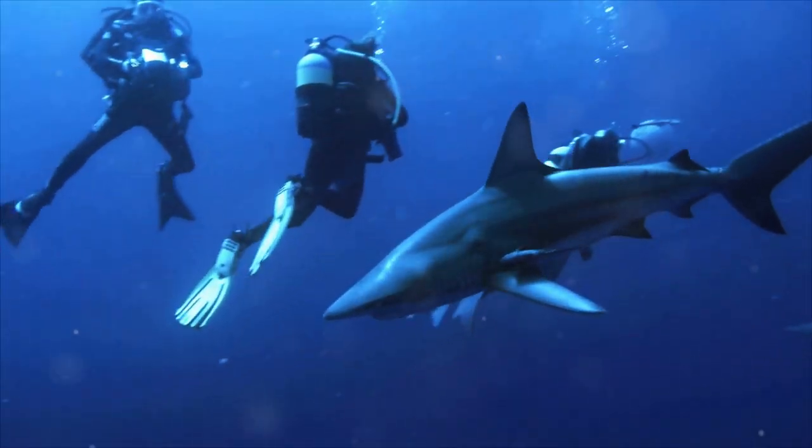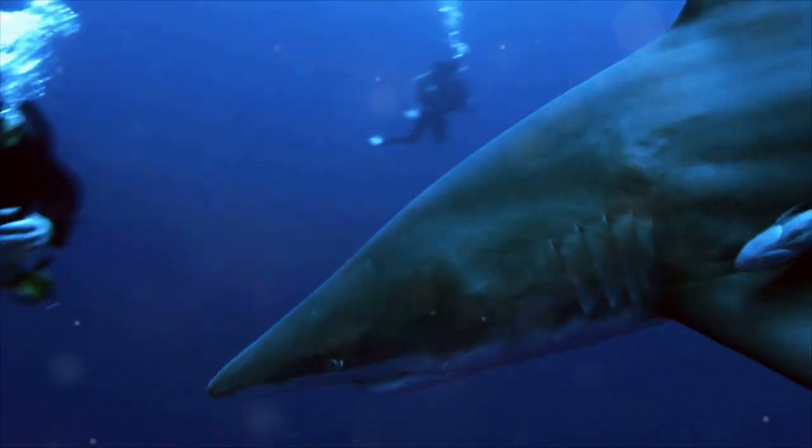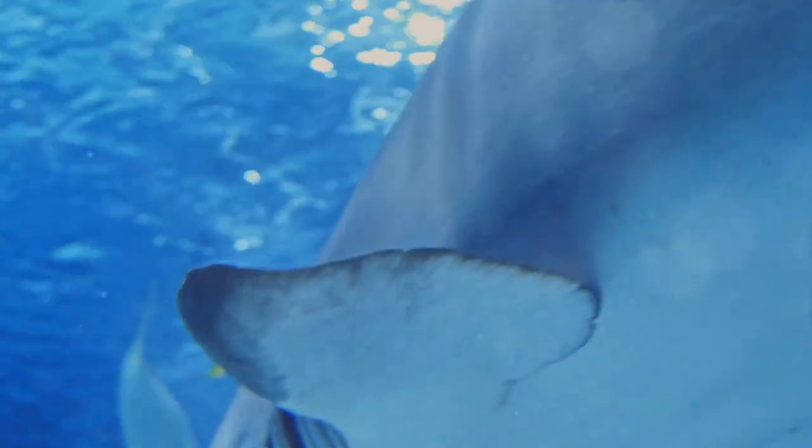The shortfin mako is a marvel of evolution — a perfect blend of power, design, and survival instinct. Now that we know what makes this shark a speed marvel, let's summarize what we've learned.